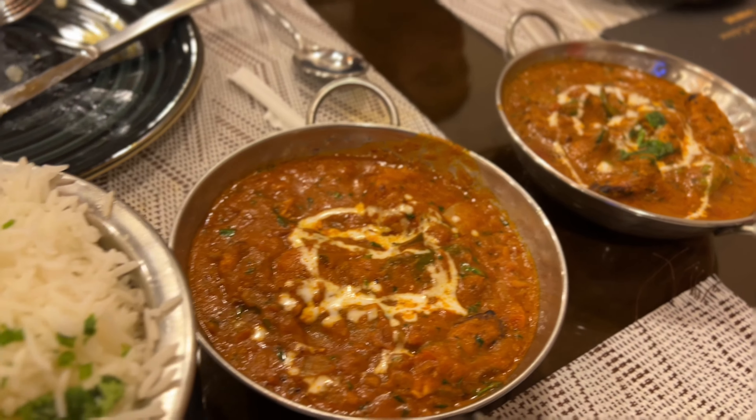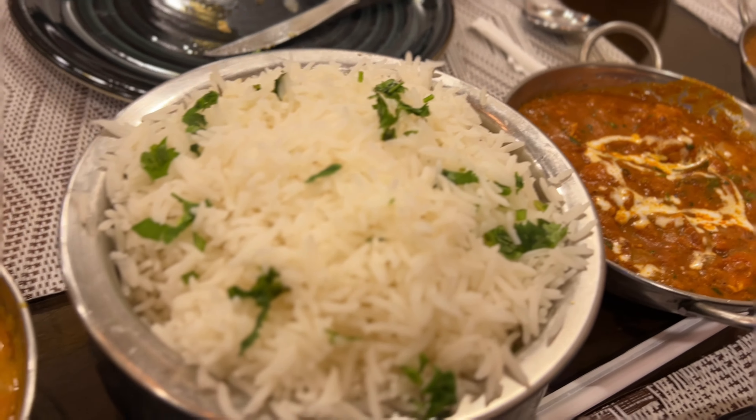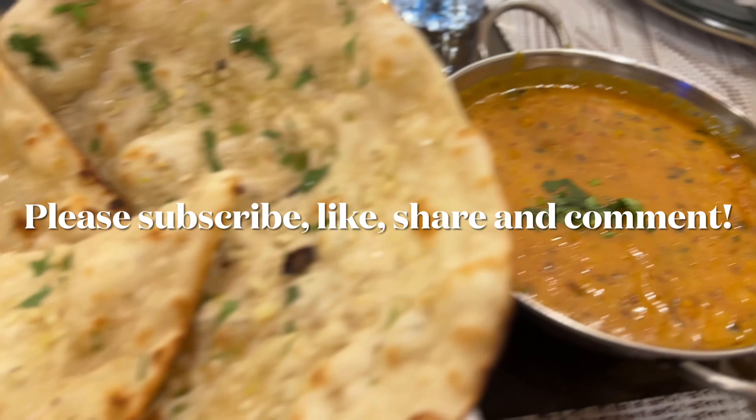Please remember to like and subscribe and we will be very grateful if you do.